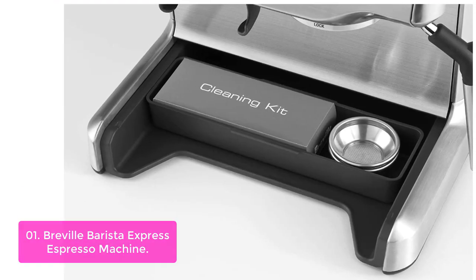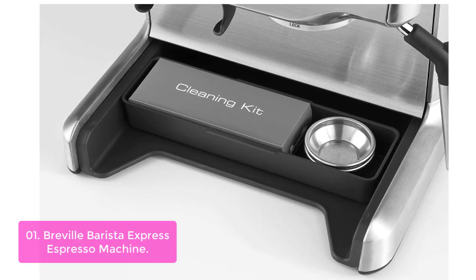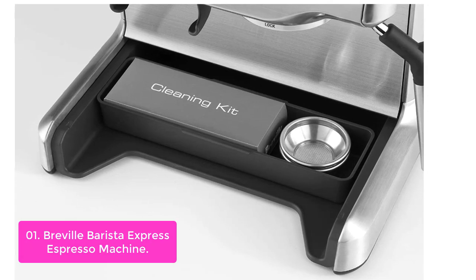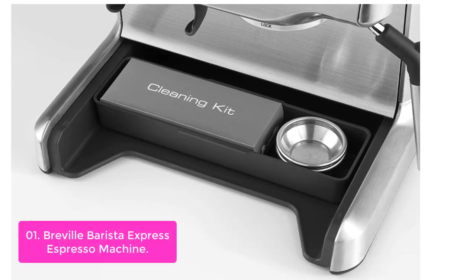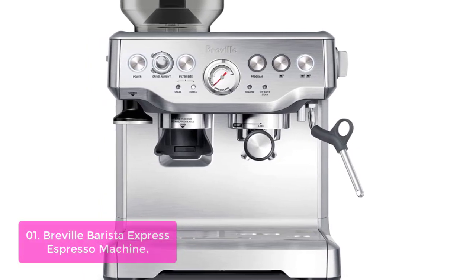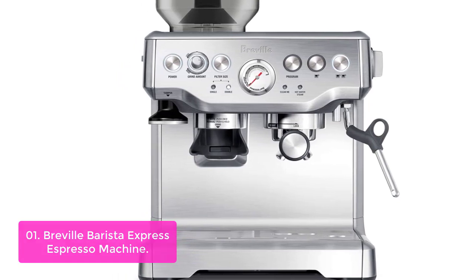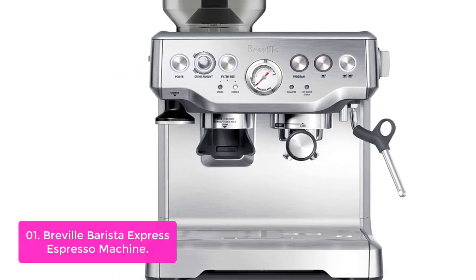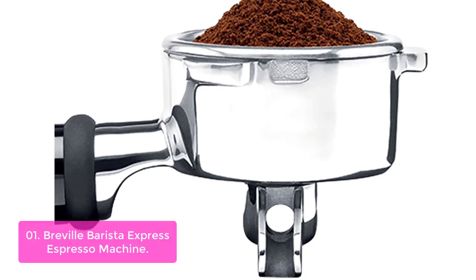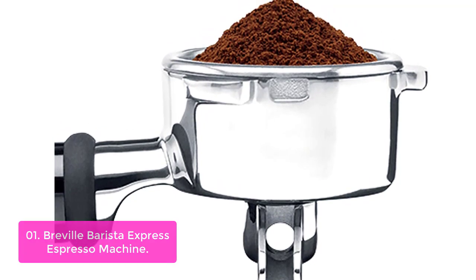List number 1: Breville Barista Express Espresso Machine. The Breville Barista Express Espresso Machine is the perfect addition to your home barista setup. With its fast heat-up time and adjustable grind settings, you can make perfect espresso shots in a matter of seconds. This machine boasts an integrated grinder that makes dosing your beans easy while offering you the ability to adjust grinds on the fly.